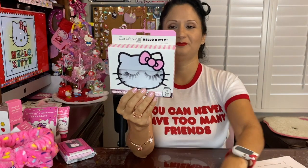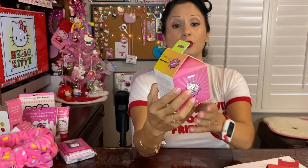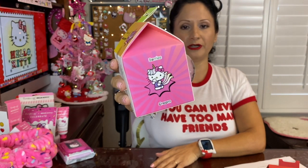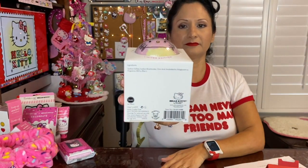I also purchased two bath bombs — both limited edition. They each have a small gift in the center. The first one is a berry scent and has a little unicorn theme going on. The second one just says 'Cutie Pie' and I'm not sure what scent that is. I haven't opened these yet, but I can't wait to see what's inside.